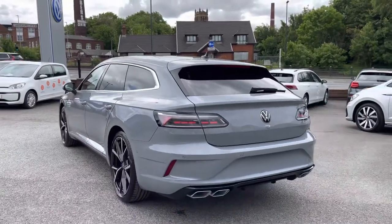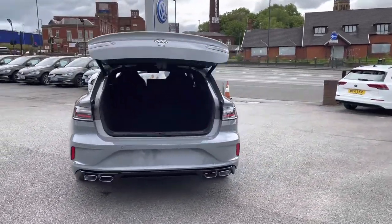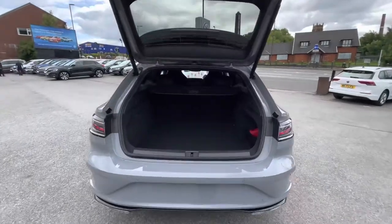As you can see, the Moonstone Grey finish looks absolutely outstanding, and this incredibly sporty car gains access to a spacious boot size just by holding the button on the key.